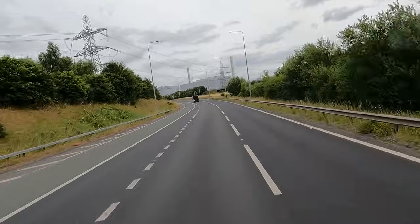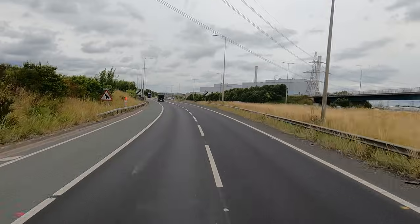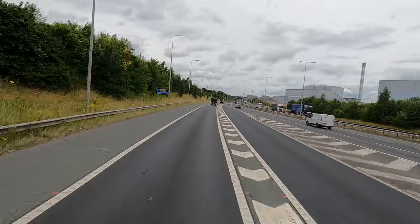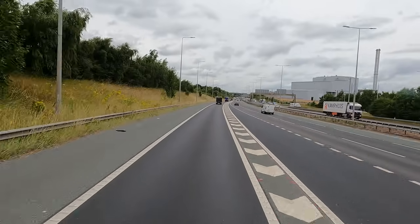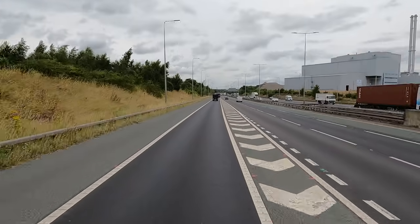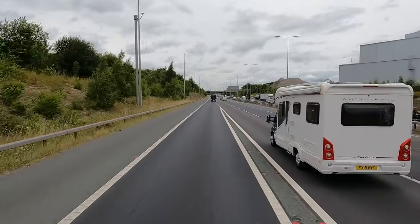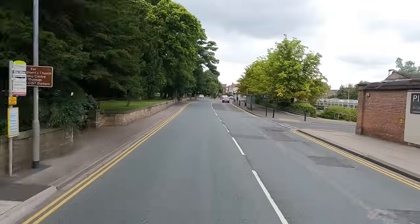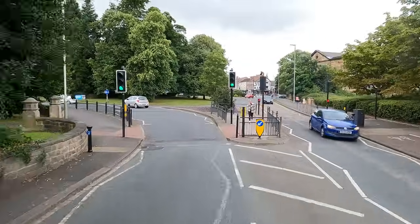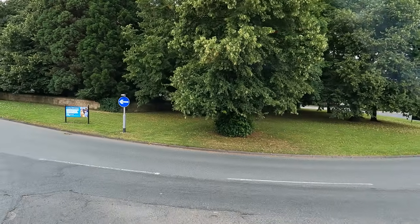Let's jump onto the A1M North, all the way up to Darlington. I think Darlington is pretty much just off here - the drop off shouldn't be too far in. Arrived in Darlington now, I'm two miles away from the destination. First time driving around here as well, so I don't really know the roads. Just need to be careful, especially with all the lanes.